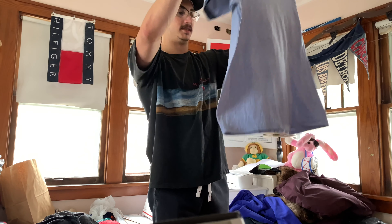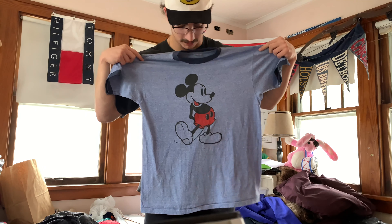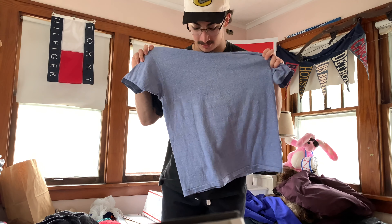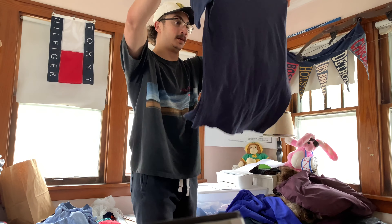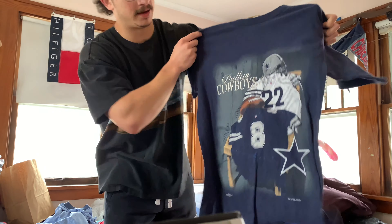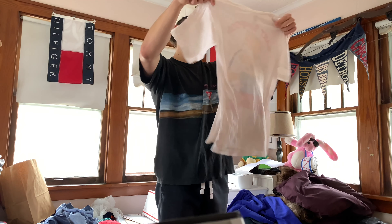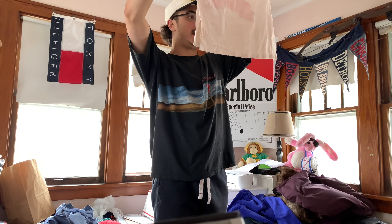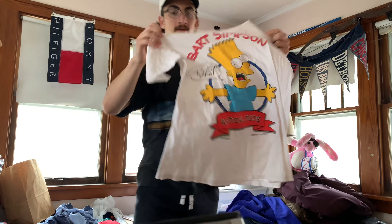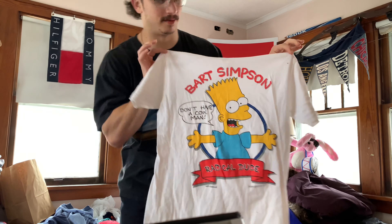Disney — looks to be like a 70s or 80s one of those heather ringers. Super large, pretty cool. Nutmeg, size medium — Dallas Cowboys. Another one of those Nutmeg locker room tees. Gateway tee, size large — but it's very very small and shrunk. 1989 Bart Simpson, "Radical dude." It's supposed to be size large but it's tiny — like a small or medium. Pretty cool though.